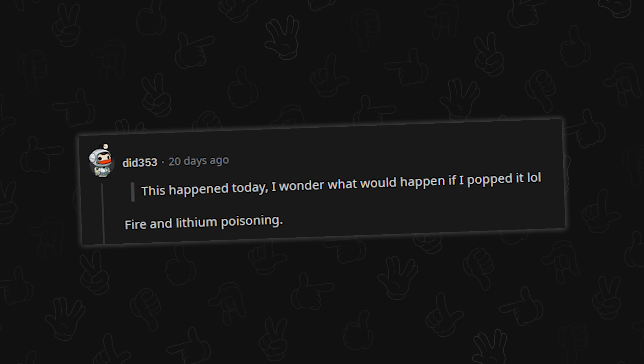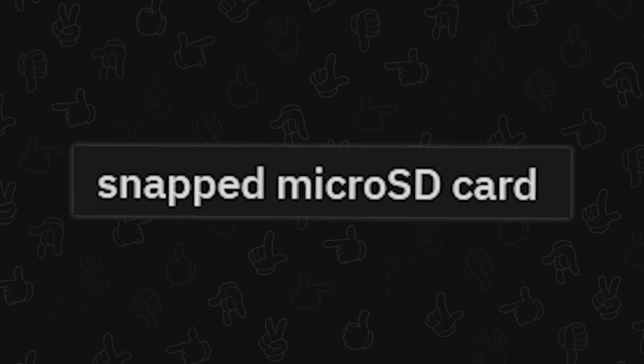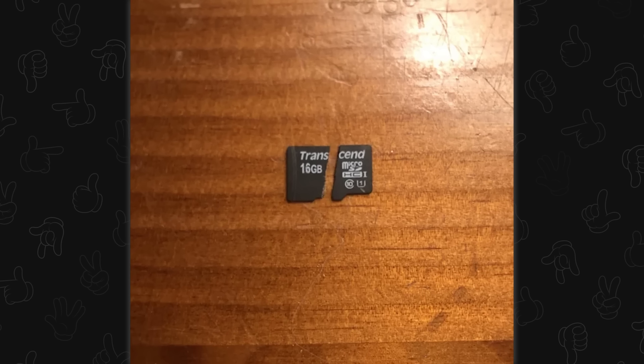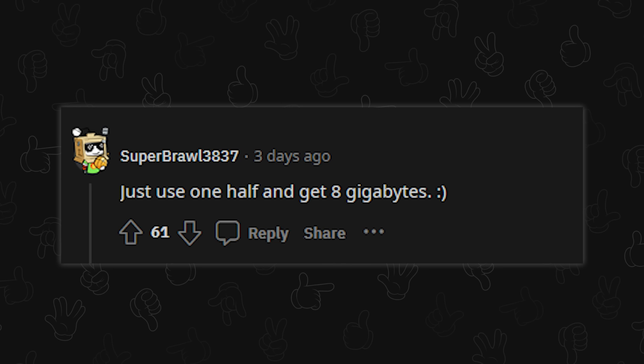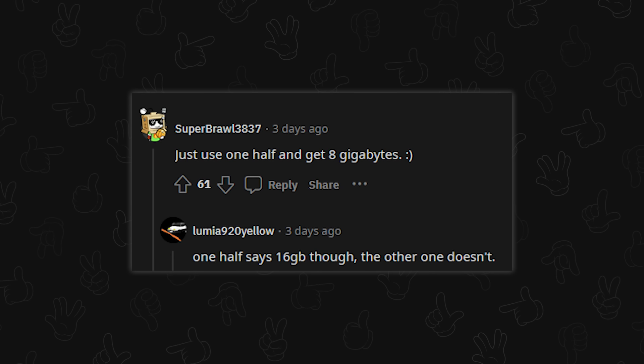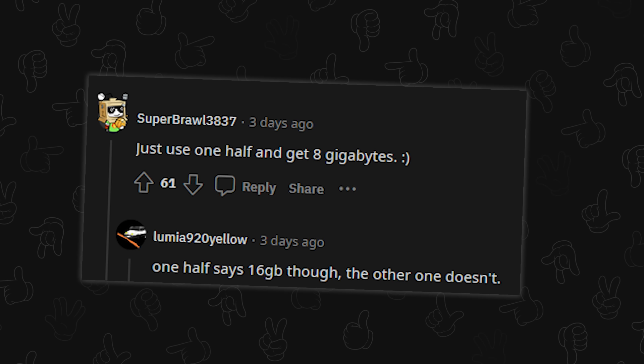It'll definitely make your day more interesting. Snapped micro SD card — oh man. At least it's only 16 gigs; hopefully there was nothing important on it. Someone's asking if you use one half and get eight gigabytes. No, it doesn't work like dollar bills when you rip them in half.